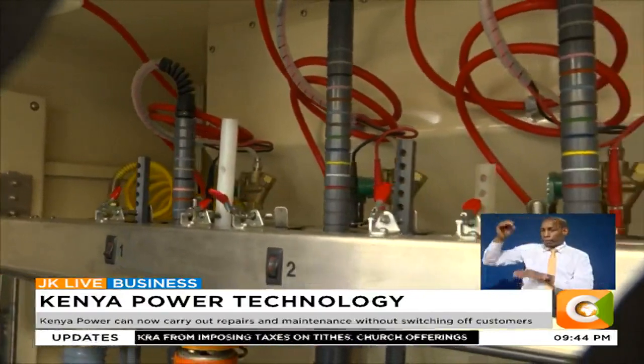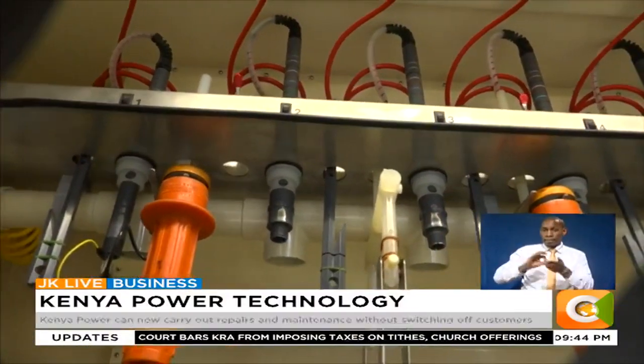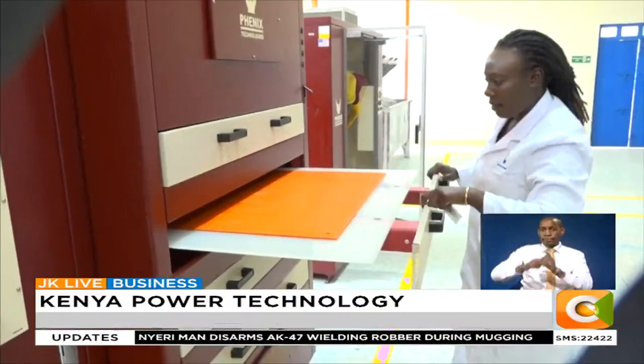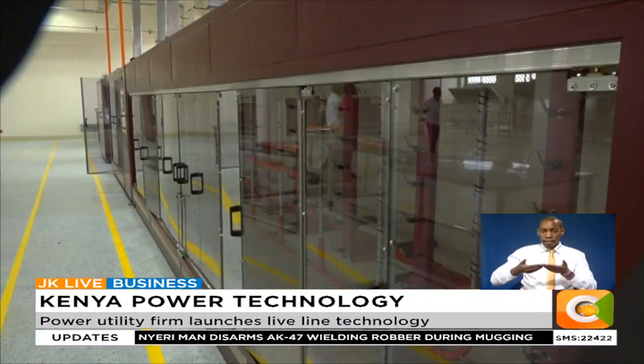The laboratory was set up at a cost of 340 million shillings and was funded by the World Bank under the Kenya Electricity Modernization Project. This money is part of a total of 2 billion shillings in funding that the company received from the World Bank towards the LiveLine maintenance project.